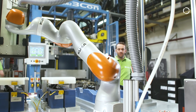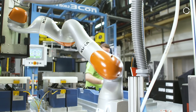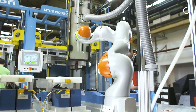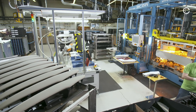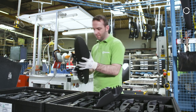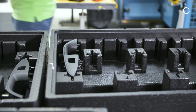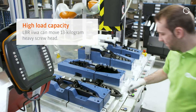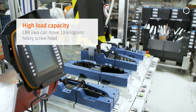My name is Dennis Rittman. I work at Yanfeng Interior Systems in Lundenberg and was responsible for the implementation of the KUKA LBR iwa in Hall 8. The system screws together the armrest parts of the Opel Insignia. The individual components are first clipped together and then inserted into the system, and the LBR iwa moves to the desired position to start the screw-driving process.